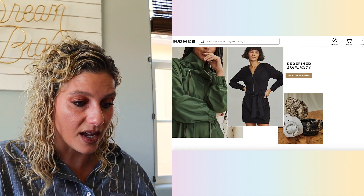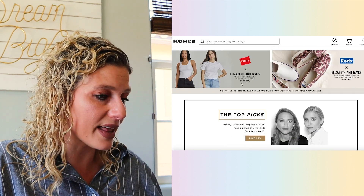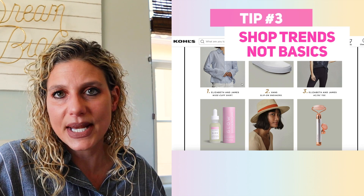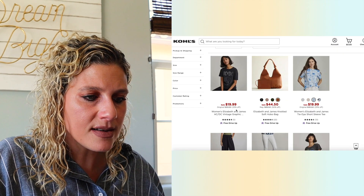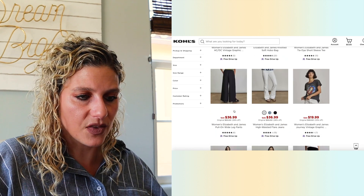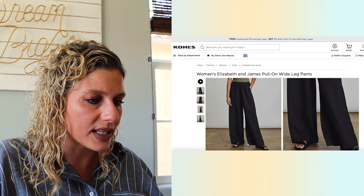I am loving what I'm seeing. I love that Kohl's is putting together outfits for us. The thing I'm always looking for from Kohl's — the prerequisite — is not basics. With Kohl's the pricing is a little inflated. They try to play the discount game, so when it comes to basics unless it's highly recommended I normally won't shop basics here. I'm always looking for unique and different pieces that are also sort of a deal. Right here: women's Elizabeth and James pull-on wide leg pants. How beautiful do these look?